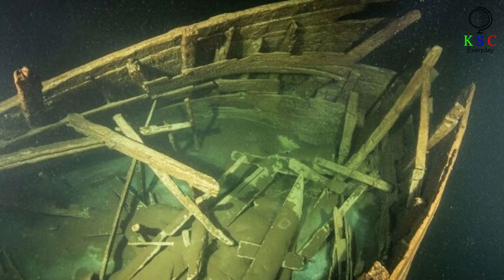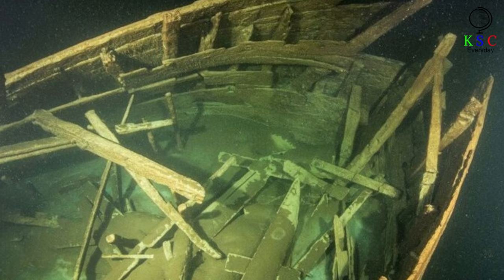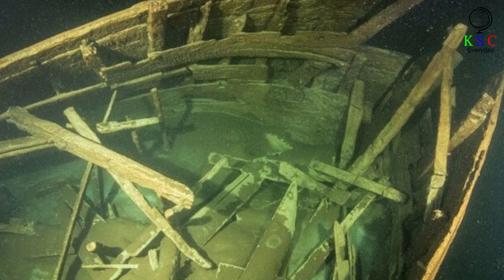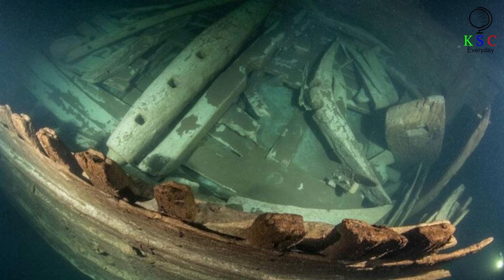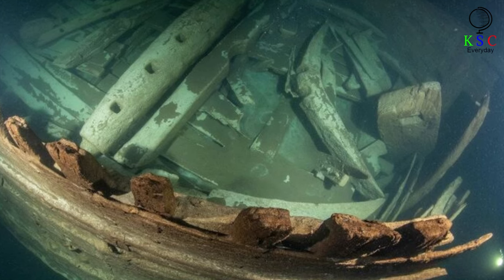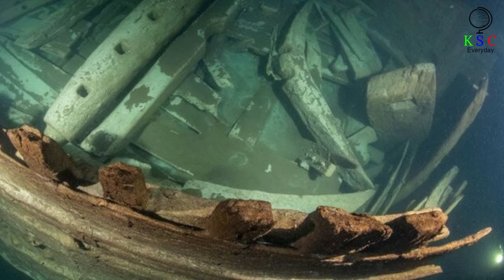A fluyt would carry some light armaments to combat piracy, but the vast bulk of the ship was given over to space for cargo. And the very shape of the ships was designed to maximize storage capacity. Although their decks were relatively small, below the superstructure the hull actually bellied out, creating more space. This bulging shape below the curtailed deck had another advantage — rival nations such as the Danes charged tolls on Dutch shipping that passed through their waters, but these taxes were calculated on deck size. So a small deck offered a real benefit.